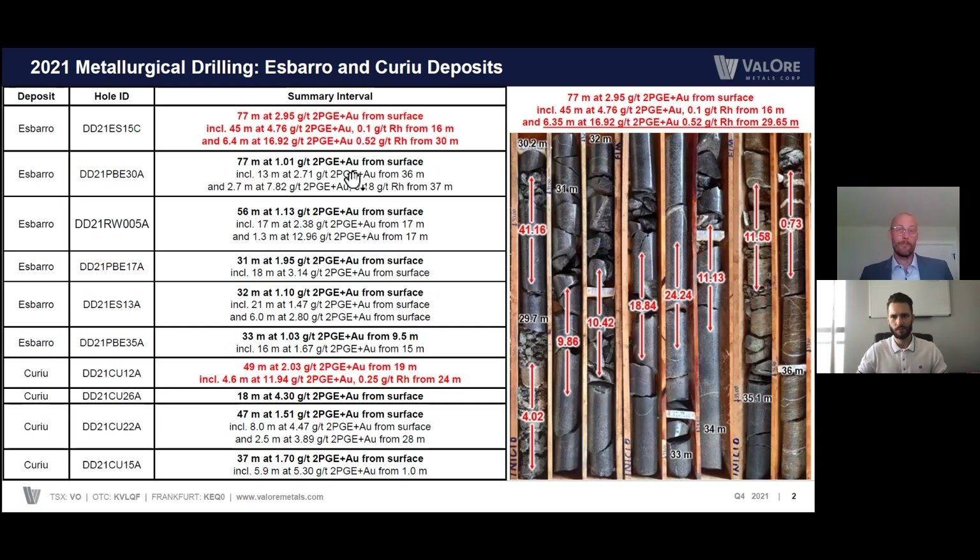The grade interval summaries show very impressive intervals from surface — PG plus gold, so that's platinum plus gold. The main objective was to provide sample material for metallurgy, and further to that, to confirm the historically reported grades and geology of these two deposits. Some of these intervals are phenomenal: 77 meters of almost three grams per ton from surface. Within that, you get some higher-grade intervals of 6.35 meters with almost 17 grams per ton — that's 2PG plus gold and almost half a gram per ton rhodium. And that's the core photo right here.